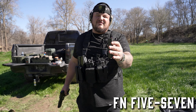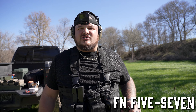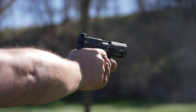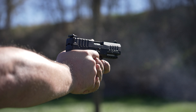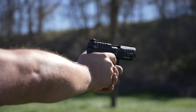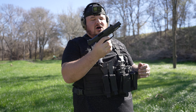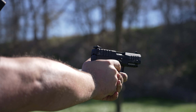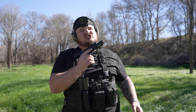FN Five-Seven. Look at this round — it's like an AR round. You can shoot this up to 200-300 yards away. We're at about 20 yards here; this is sighted in for a hundred so I'm going to aim a little low. This is an awesome gun. It holds 20 in a standard mag. The 5.7 is an armor piercing round — it has great stopping power all in a handgun. Obviously I love FN. Super dope gun.